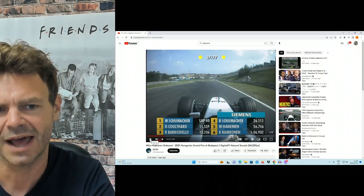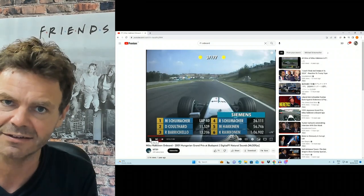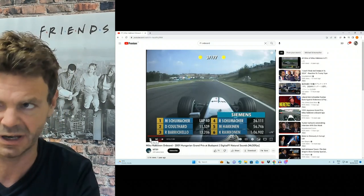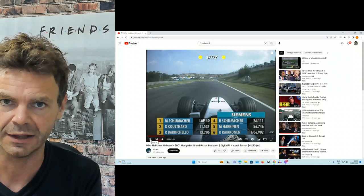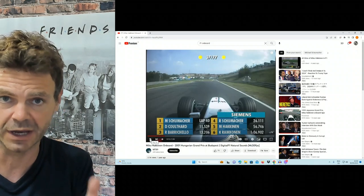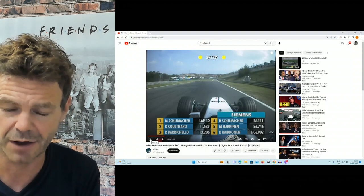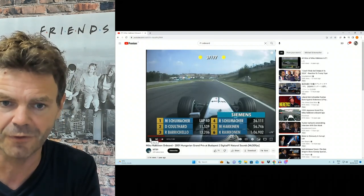The golden rule here is what Hakkinen is doing before he gets to the bend — he needs to do all his braking, most of it anyway, 95% of it, in a straight line. Because he's got to go down the gears, he's got to slam on the brakes, down 3 or 4 gears before he gets into the bend.